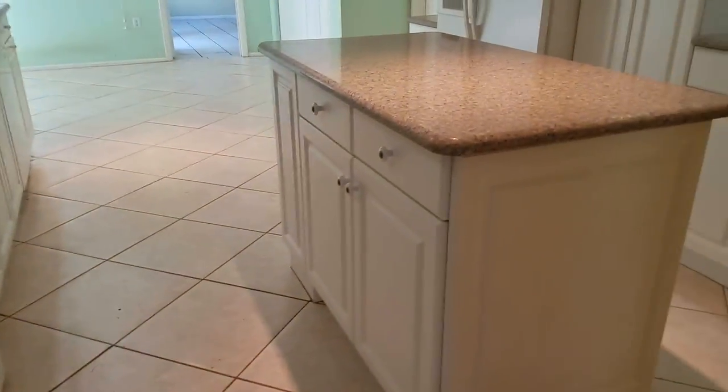Actually, nice speckled granite. White cabinets and white appliances are a bit dated, and these are just okay cabinets. But it's totally serviceable as is — you could totally live with this for a while.